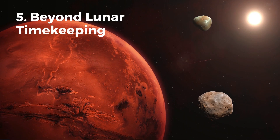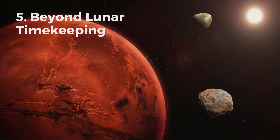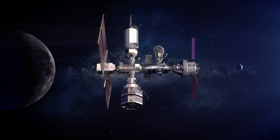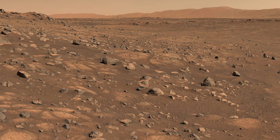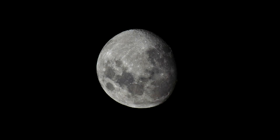The importance of establishing a time system for the moon also extends beyond lunar exploration. As humans look to expand to other planets like Mars, timekeeping in space will become a universal challenge. Mars, for instance, has a day slightly longer than Earth's — about 24.6 hours — meaning we will eventually need a Martian time system as well. Solving the timekeeping issue on the moon could serve as a model for future planetary exploration.